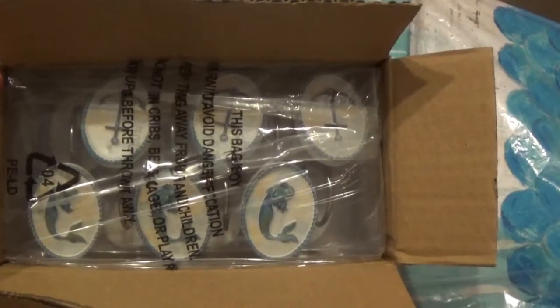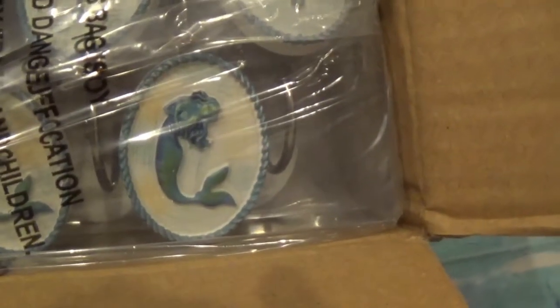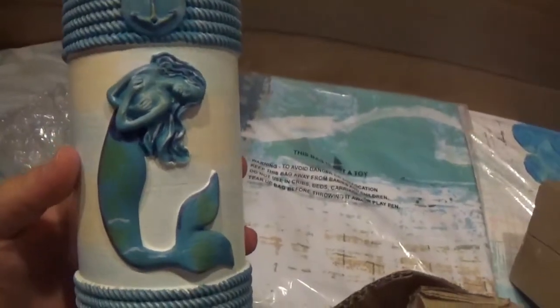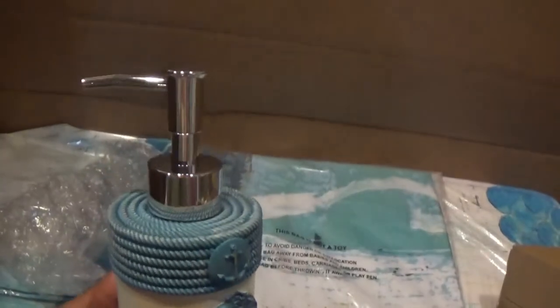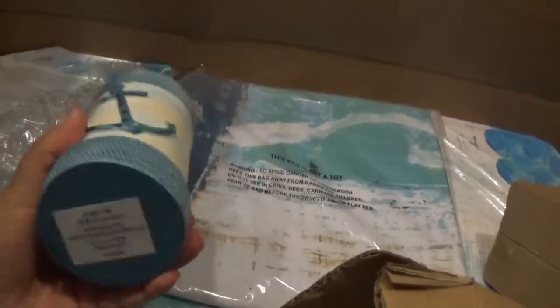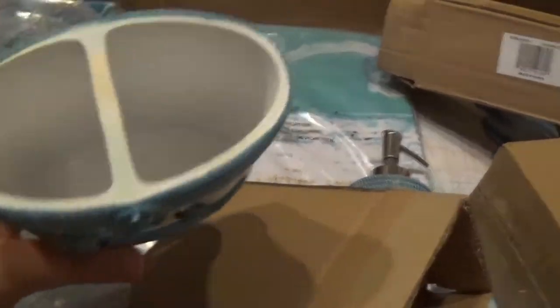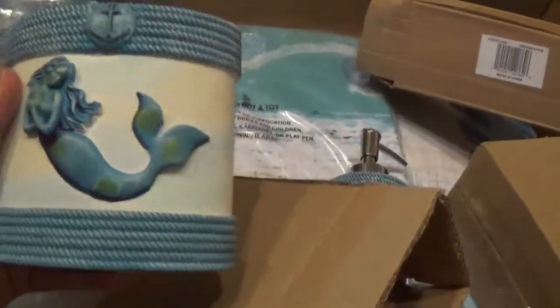I got these shower curtain hooks and they've got little mermaids on them and little anchors. I got this lotion bottle, I got this for $10. And I got this mermaid toothbrush holder, and that was also $10.